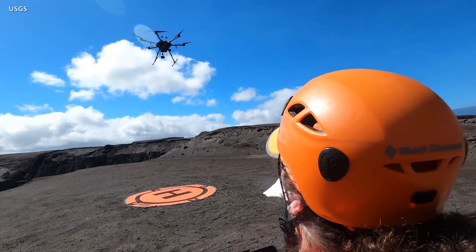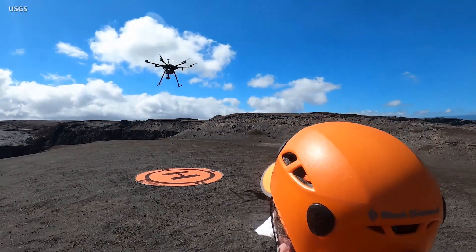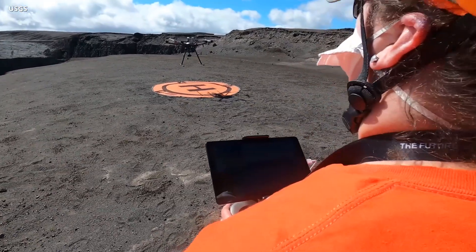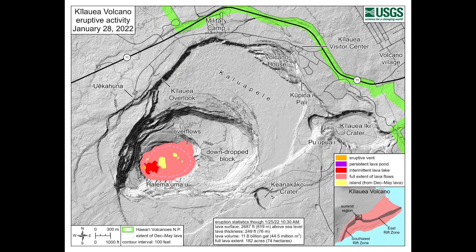These USGS missions are conducted under special use permits from the National Park Service, allowing scientists to assess the volcanic hazards and issue the appropriate warnings. Currently, Kilauea is under an alert level of watch, and there continues to be no indication that activity is migrating elsewhere on the volcano.